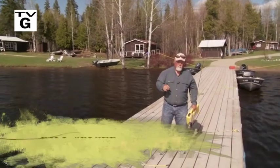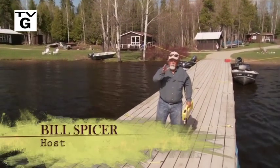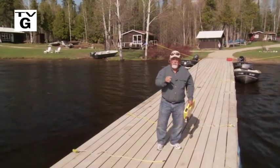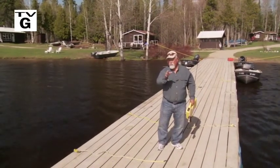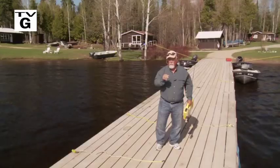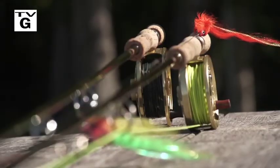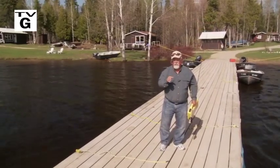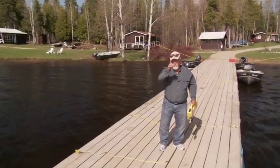Welcome everyone to the new Fly Fisher. I'm your host, Bill Spicer. On this week's show, we're back in Algoma country at KB Lake, visiting KB Cabins. Our quarry for this week: pike — and when I say pike, I mean big pike. We'll talk about the flies, the equipment, and the technique — everything you want to know in order to catch pike. It's going to be a great show, so stay with us.